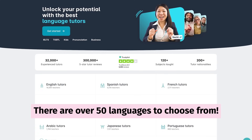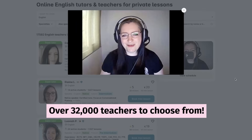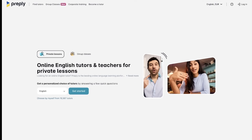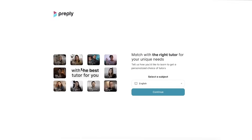And of course English — in fact, over 50 different languages. They have over 32,000 tutors that you can select from, and you can use their filter to narrow down your search so that you pick the tutor that fits your requirements.